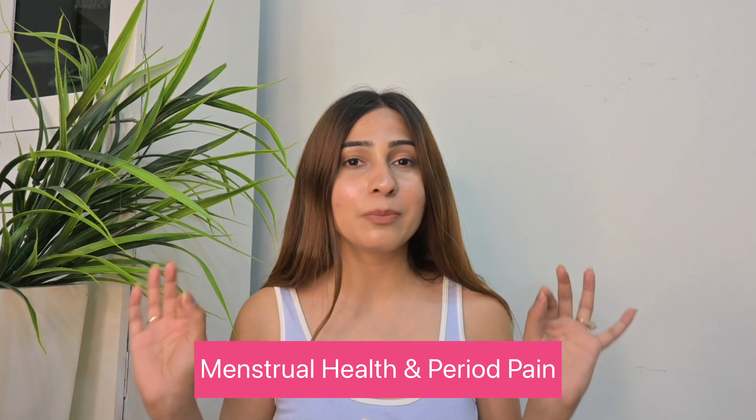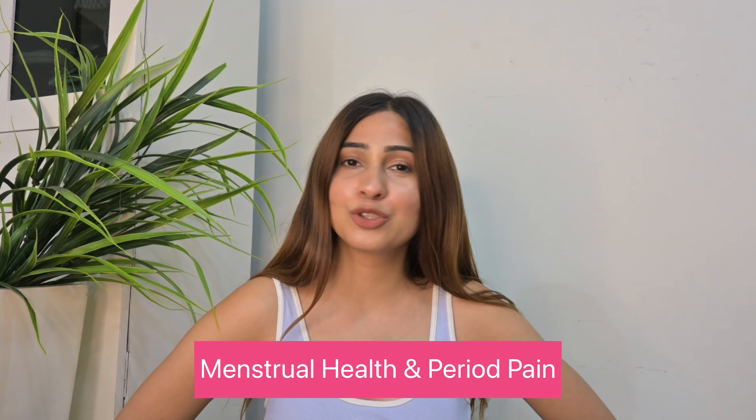Hi guys and welcome to this video! I hope you're doing amazing, healthy and safe. Today I'm going to be talking about some very critical and important topics: menstrual health and period pain. We should not take it easy, guys. Sirona products have definitely helped me with my period cramps — they were terrible — and they've helped me reduce my period pain as well. There's a wide range of products I regularly use, so let's start.